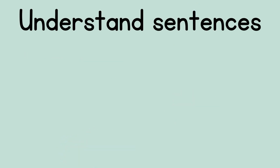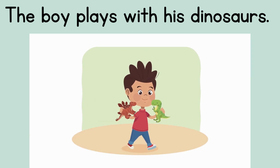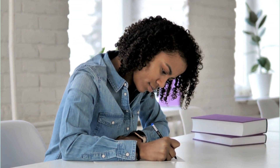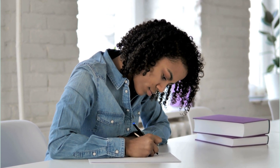The next step is to understand sentences that you read. The boy plays with his dinosaurs. As we read, it's very important to understand what the author is saying sentence by sentence as they tell the story. When authors write stories, they write because they want us to understand and enjoy their story.